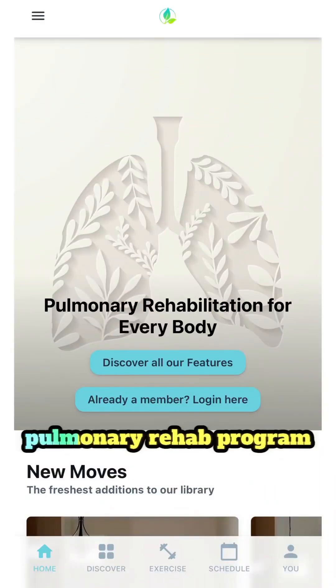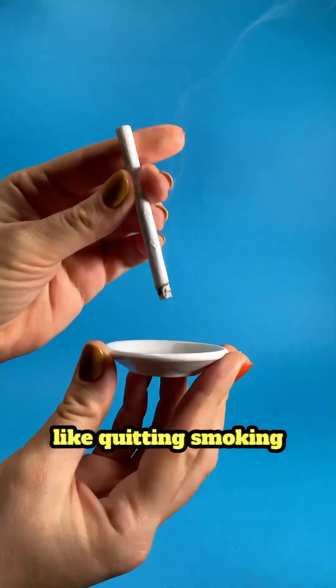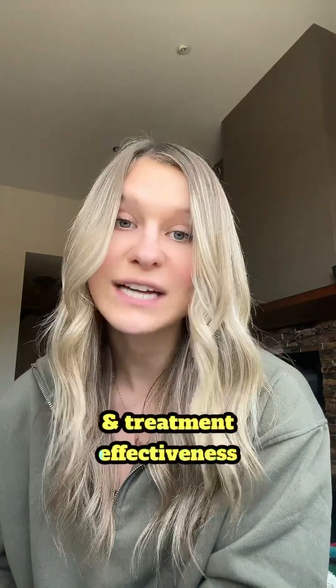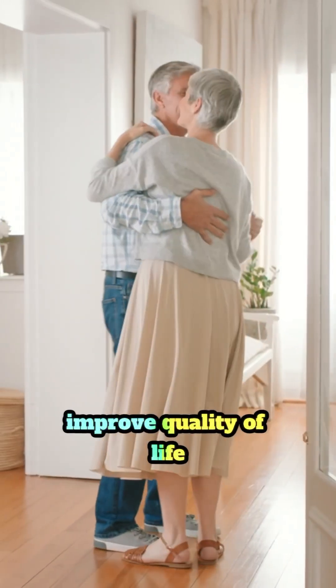It's highly beneficial for managing symptoms and staying active. If you're looking for a pulmonary rehab program, check out imasterhealth.com. Lifestyle changes like quitting smoking and focusing on nutrition can also help support lung health and treatment effectiveness.